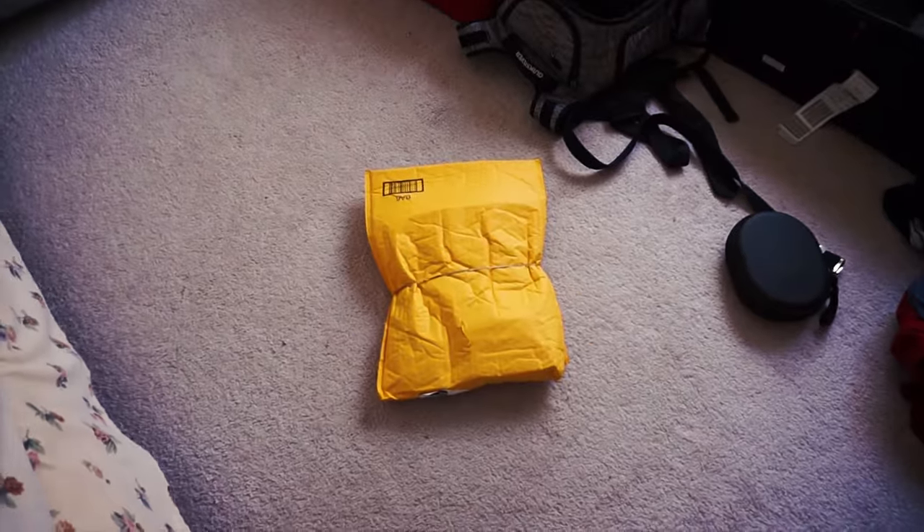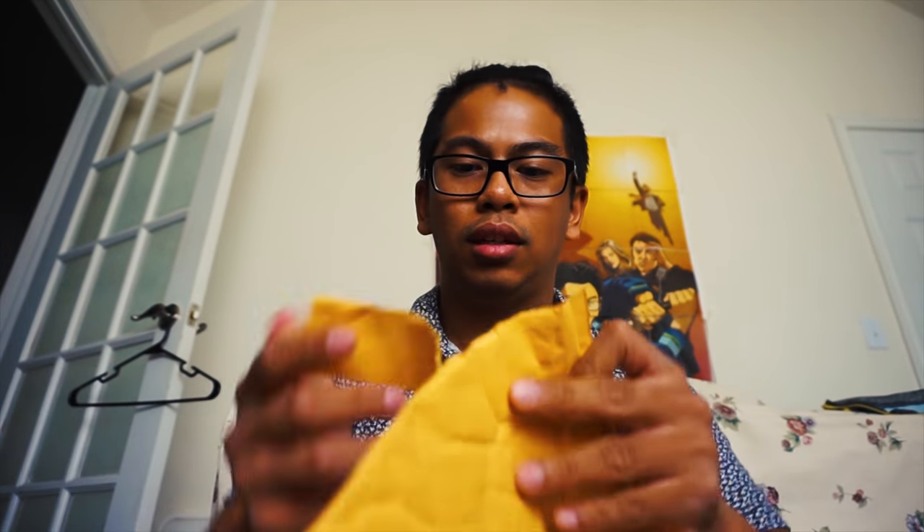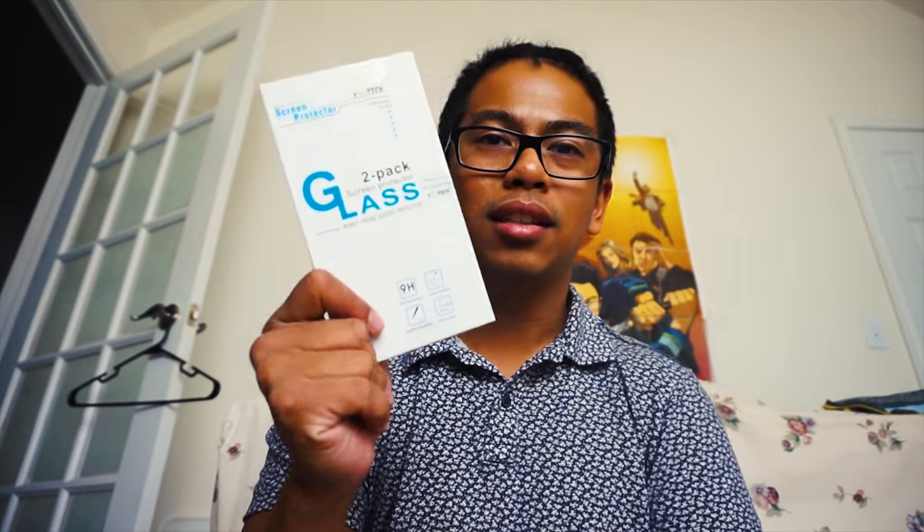Let's time skip to part number three, which happens now. Day three, Wednesday. We got more stuff. Just took my name off. First package is screen protectors for my Google Pixel.